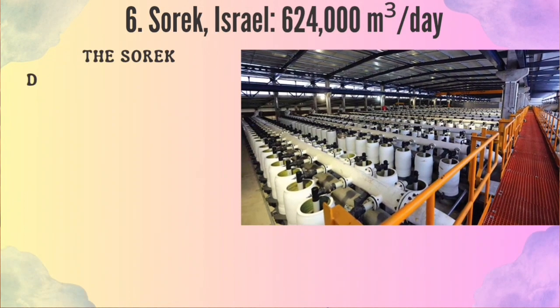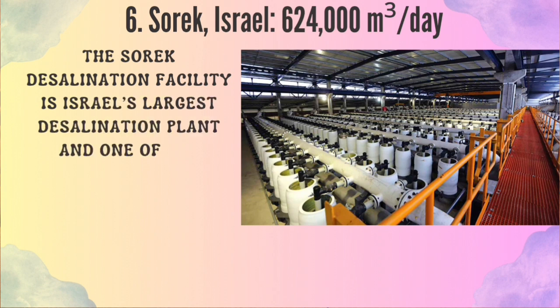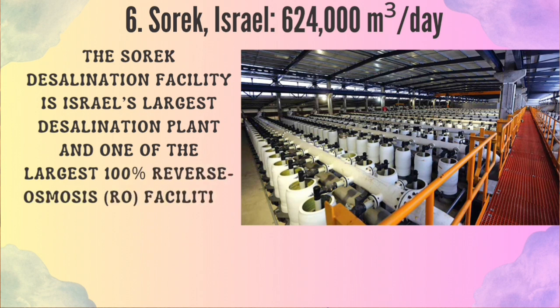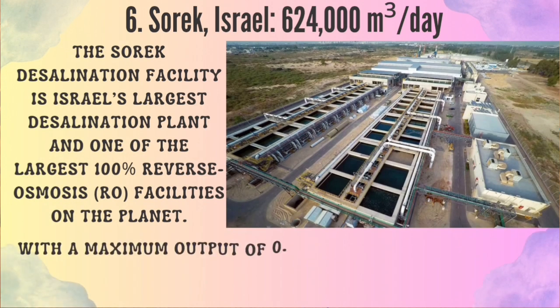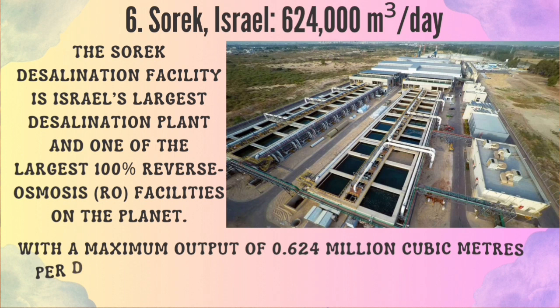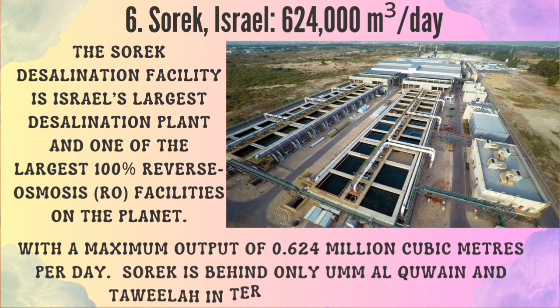Number 6: Sorek, Israel. The Sorek desalination facility is Israel's largest desalination plant and one of the largest 100% reverse osmosis (RO) facilities on the planet, with a maximum output of 0.624 million cubic meters per day. Sorek is behind only Amal Quain and Taweila in terms of RO capacity, and was commissioned in 2013.